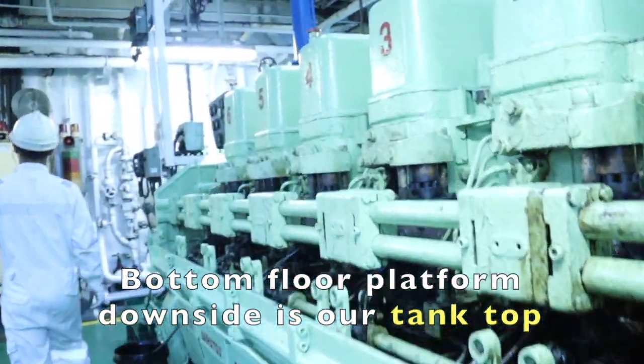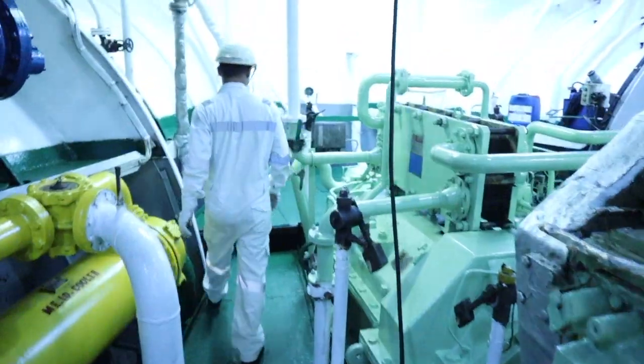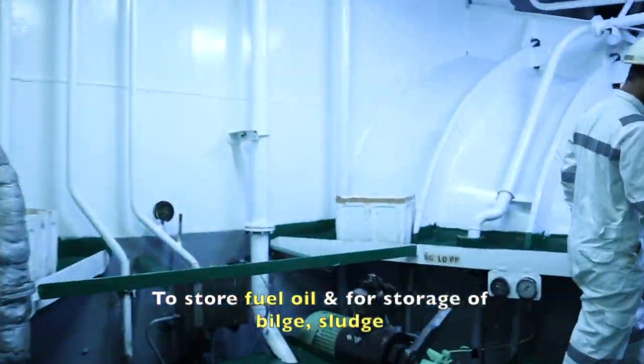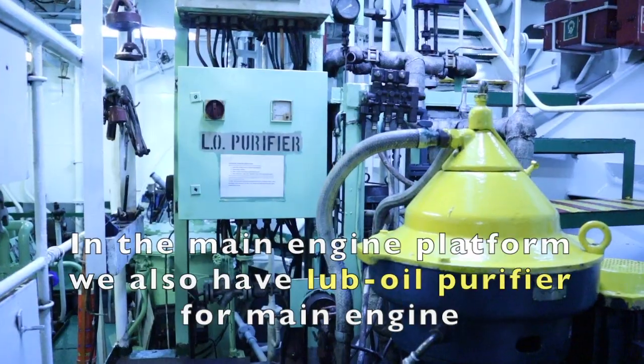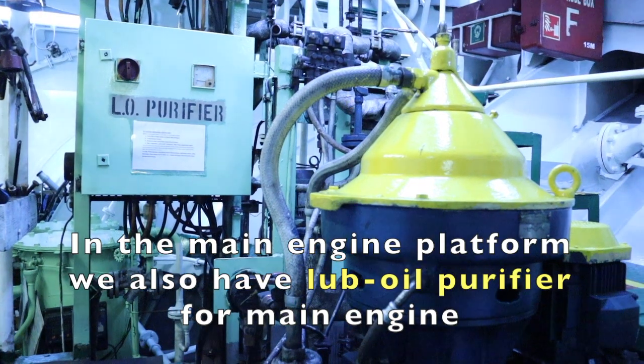The bottom floor platform downside is our tank top. Below that, we have double bottom tanks to store fuel oil and for storage of bilge and sludge. On the main engine platform, we also have a lube oil purifier for the main engine.